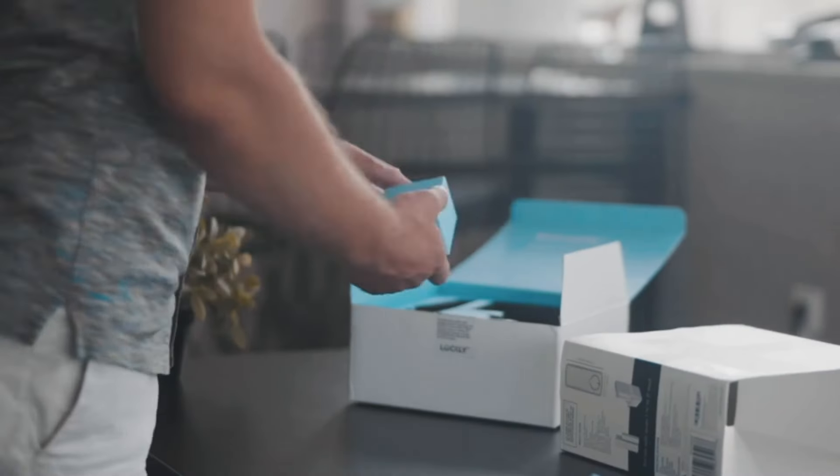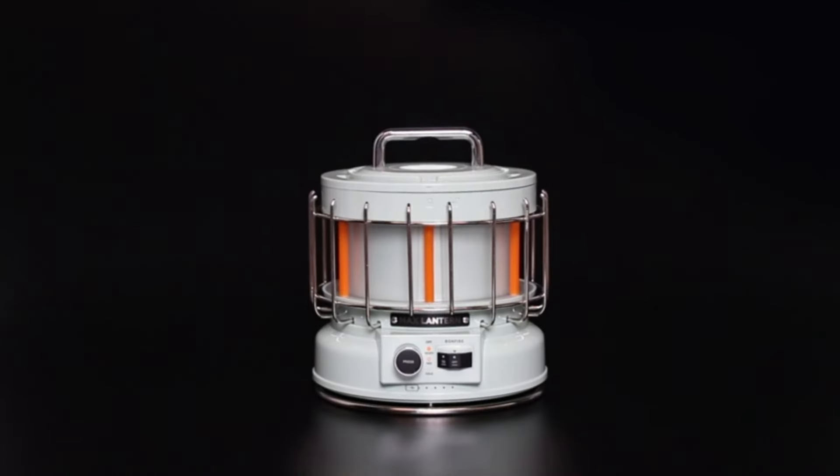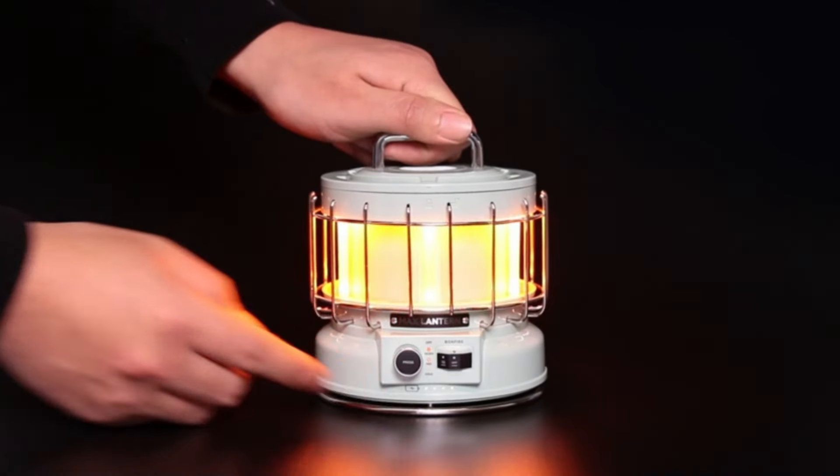Welcome to Tech Island! In today's video, we will be looking at some of the best smart gadgets on Amazon. Let's dive right in!